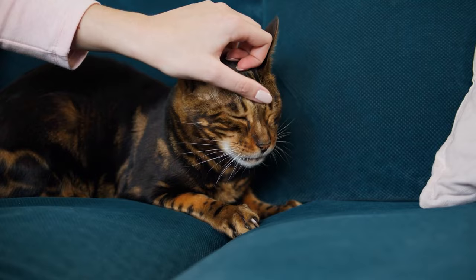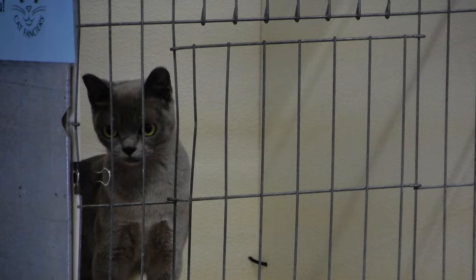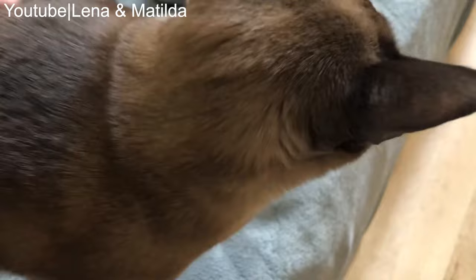Number 27: Burmese. Felines of this breed adore being around humans. They don't lose their playfulness from kittenhood as they grow up, and they are dog-like loyal to their owners. Burmese can't be left home alone for too long as they don't take well to loneliness.